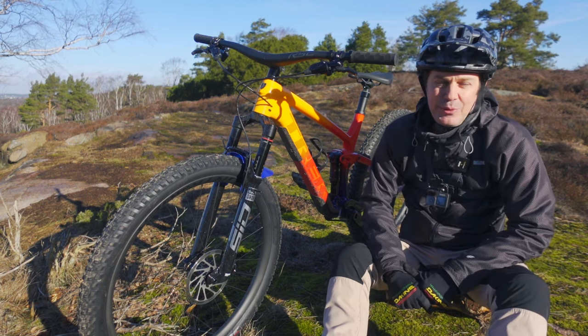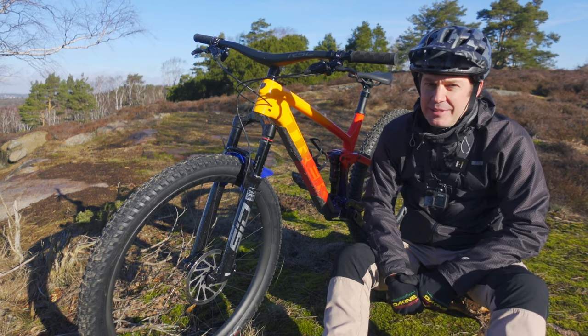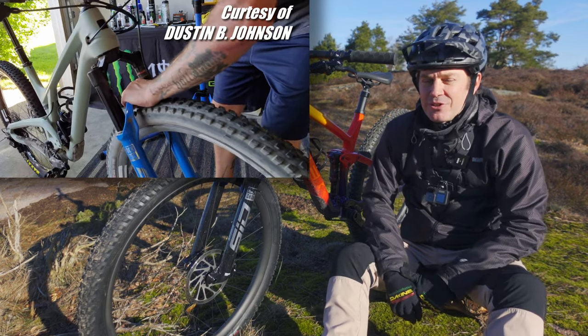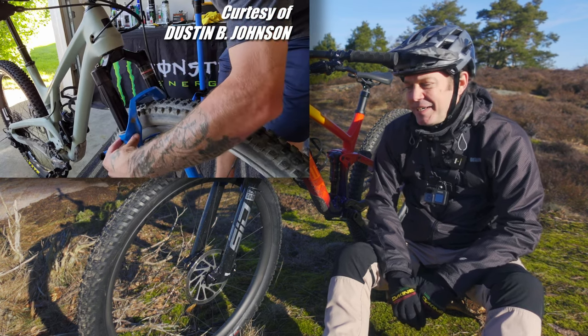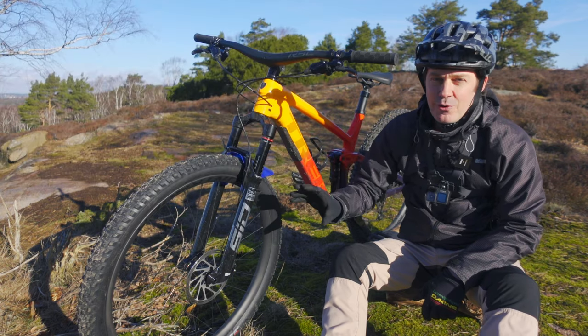There is one small question mark. This fork came out about two years ago, and that question mark is about reliability. RockShox have had some problems with bushing play in these forks, which you can fix yourself, but it's not easy. I really hope that RockShox have fixed these problems with this fork.